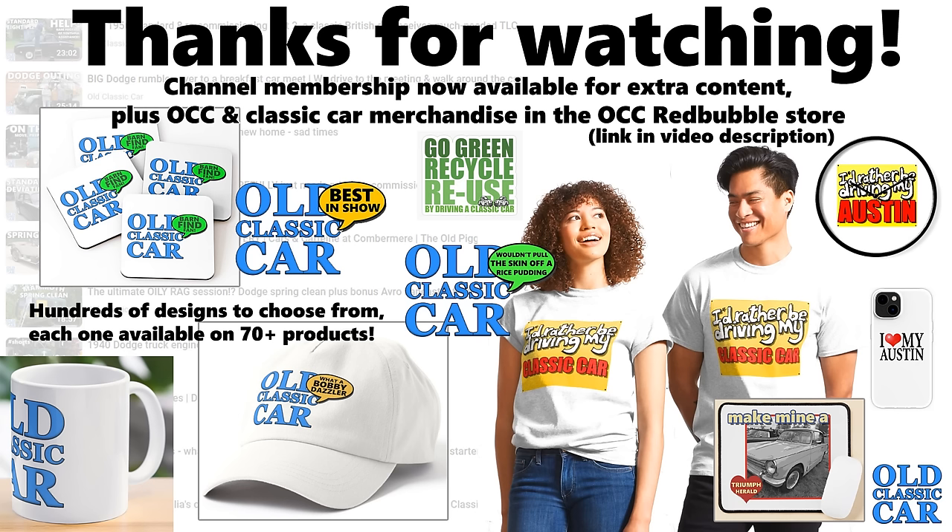Big thanks to Oliver for that. Thank you very much for watching — like, comment, subscribe, all that kind of thing, and there'll be plenty more videos along very very soon. Bye for now.